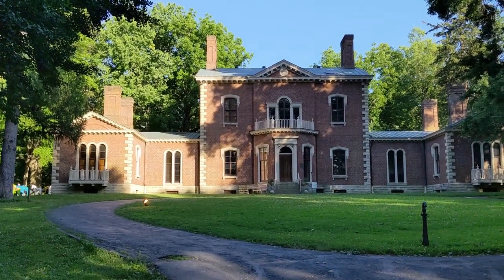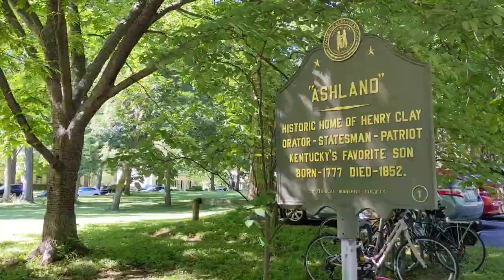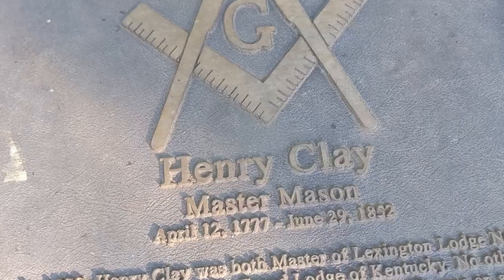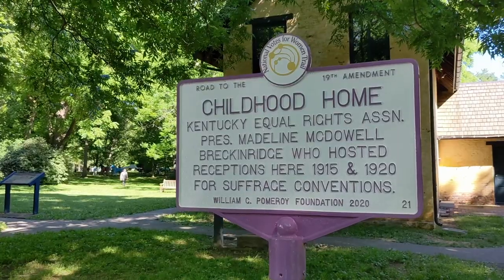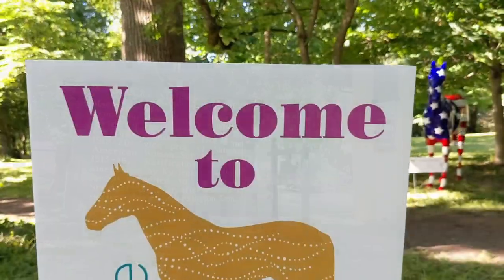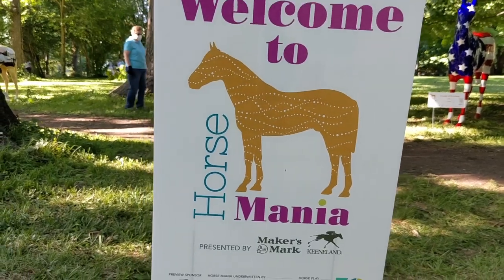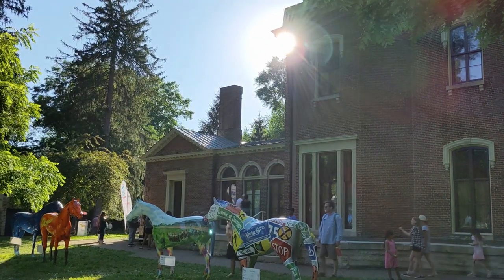This is a very special historic place, if you couldn't tell from numerous signs. But today there is a different kind of sign which explains why we're here. Today the grounds at Ashland are full of painted horses.